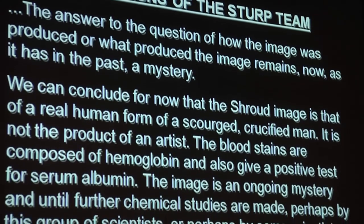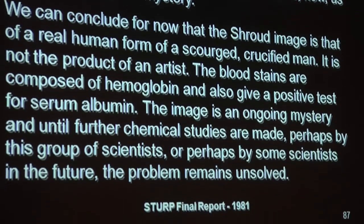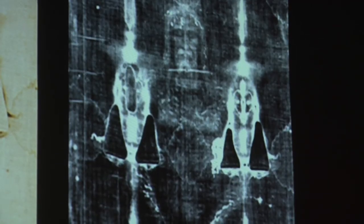Without a doubt, this image was the real human form of a man — a man who had been brutally scourged and crucified. Looking at the markings on the cloth, we see blood stains at the head from a cap or crown of thorns. His face is severely beaten, one cheekbone more swollen than the other, both swollen. Further down, the back and front show scourge marks covering his body — 120 or more.